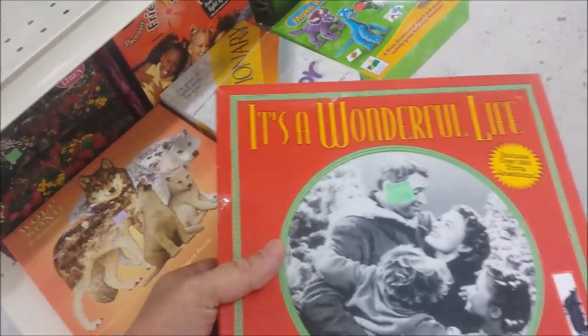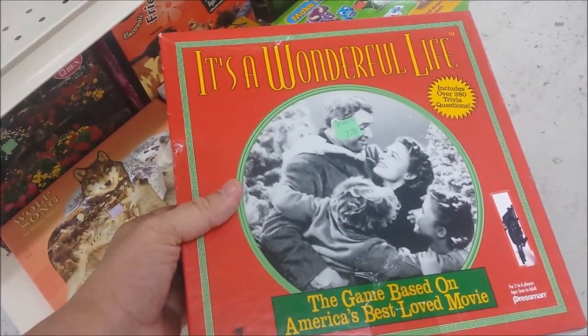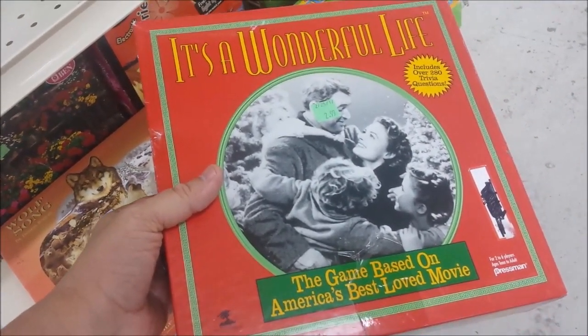Here we have It's a Wonderful Life, starring Jimmy Stewart — and it's a wonderful game too! Well, folks, that does it for us this week. Tune in next week for another episode of Big Game Hunting.